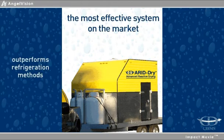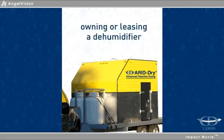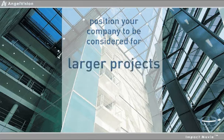outperforming refrigeration and convection style heat drying methods. Owning or leasing a dehumidifier is the perfect way to position your company to be considered for larger projects, or to increase the number of smaller projects you're capable of handling.